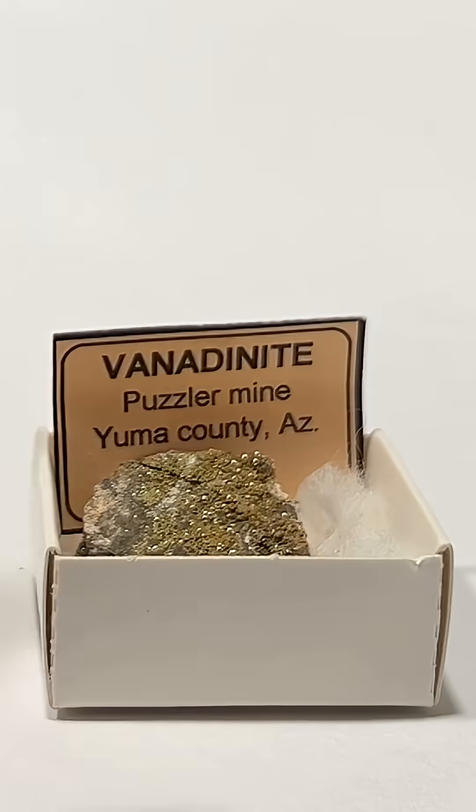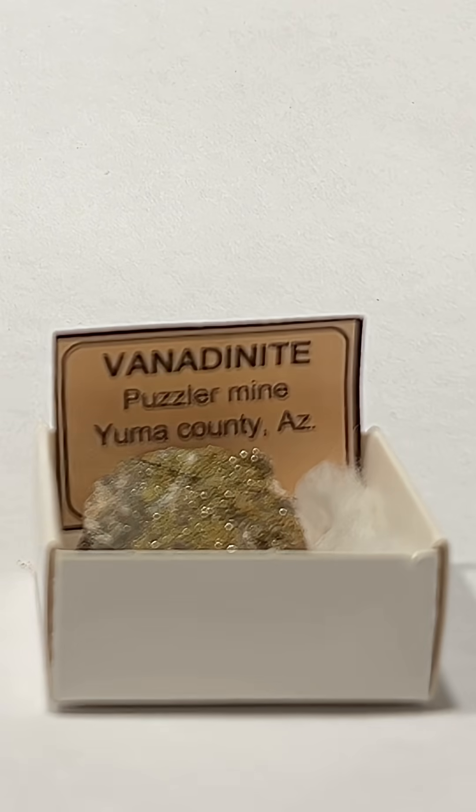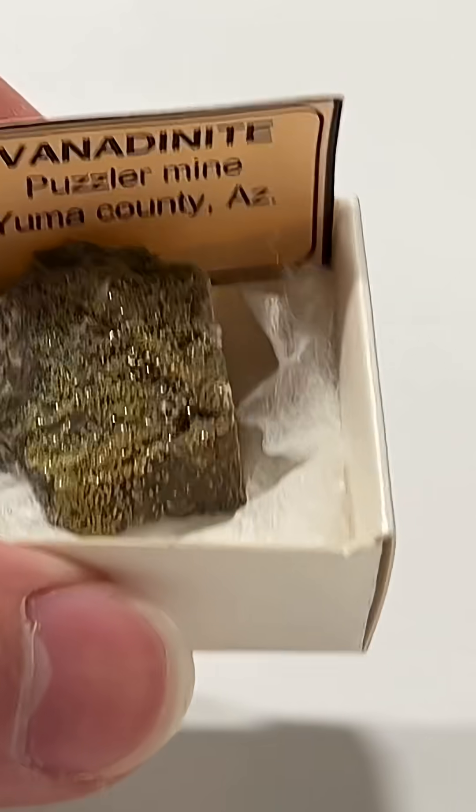Vanadinite, brown lead — they're both the same. This is some vanadinite from my personal mineral collection.